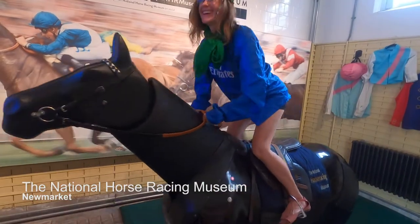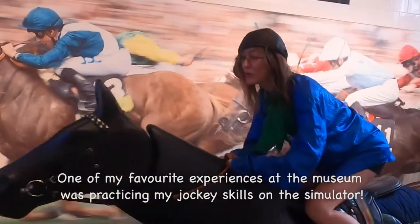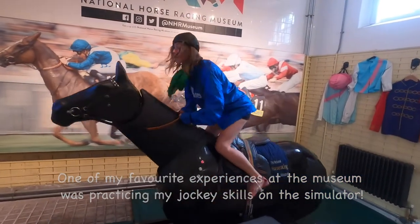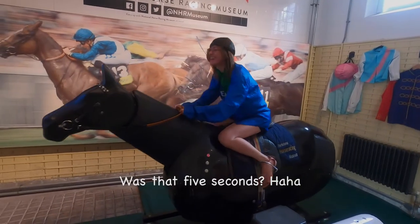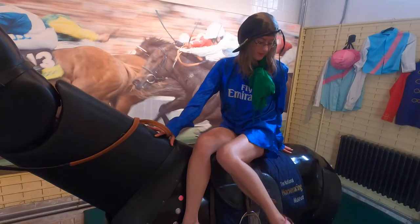You are? Do you want to adapt a little bit faster? I don't know! This is like a workout. Do you want to try a bit quicker? Do you want to try a bit faster? I'm not a good jockey, am I? It's all about balance.